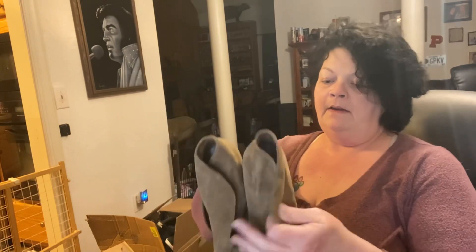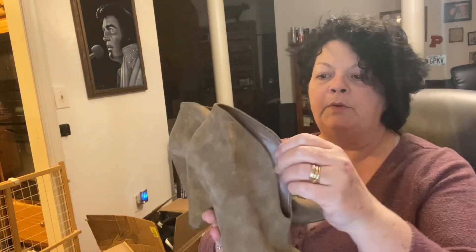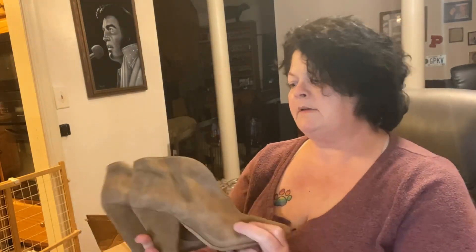This pair — they're going to tell me what they are — Vince Camuto! Look at those little booty heels. Those are nice suede Vince Camuto. I don't see a size tag in them but suede booty heels — those are nice.